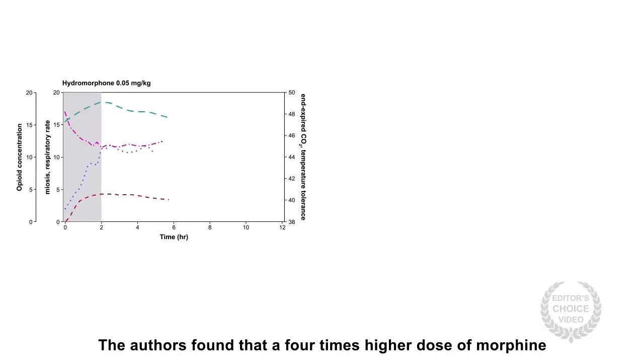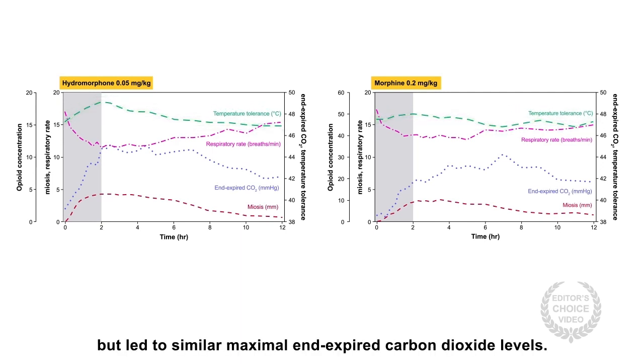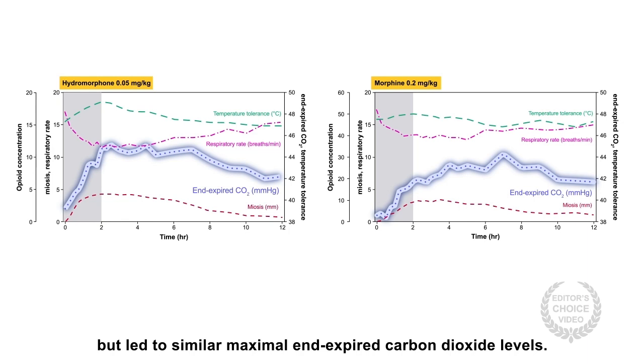The authors found that a four times higher dose of morphine failed to achieve comparable analgesic effects to hydromorphone, but led to similar maximal end-expired carbon dioxide levels.